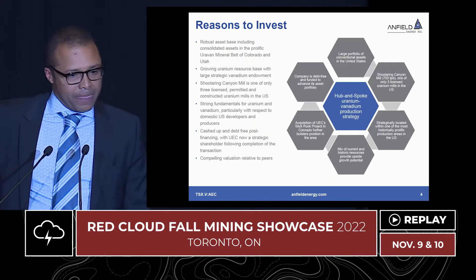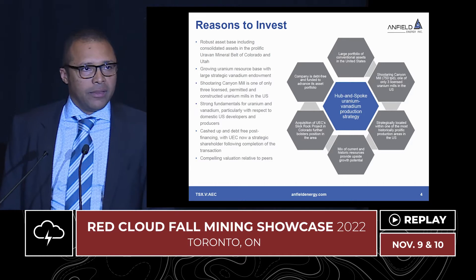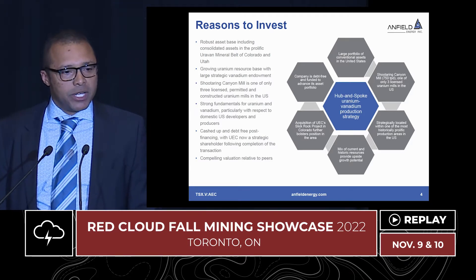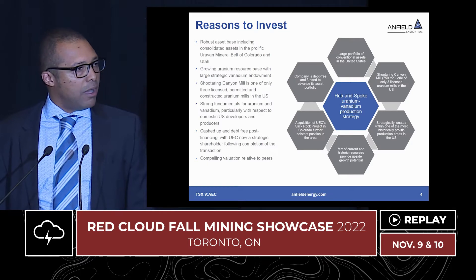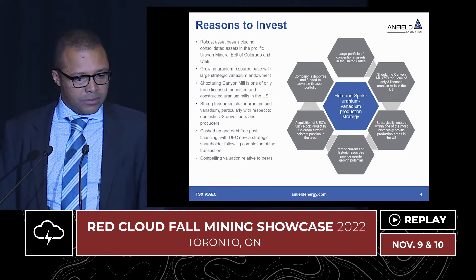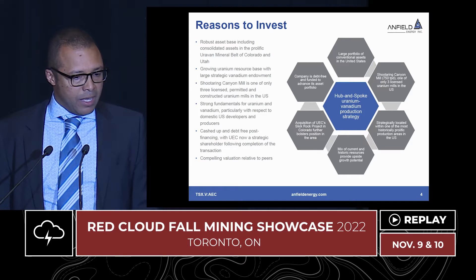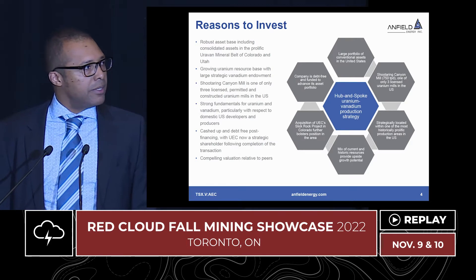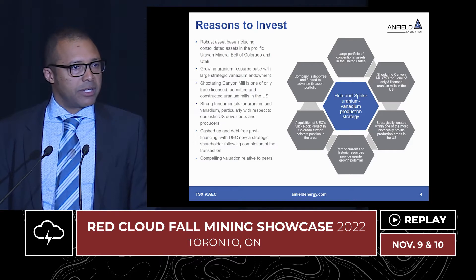Reasons to invest in Enfield: we've got a large portfolio of conventional uranium assets in the United States, a very safe jurisdiction. These assets are underpinned by the Shootering Canyon Mill. It's one of only three licensed, permitted, and constructed conventional uranium mills in the United States, strategically located in the five corners of the U.S. in terms of production — a historically prolific area. We've got a good mix of historic and updated resource related to uranium. We tend to buy assets which either have past production or historic resource in place, so we don't spend a lot of time on exploration.